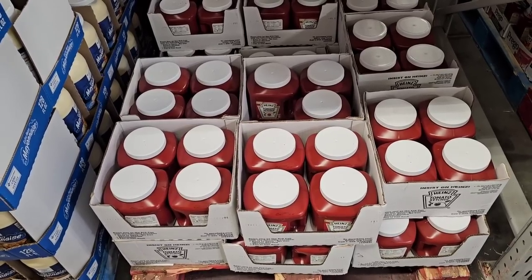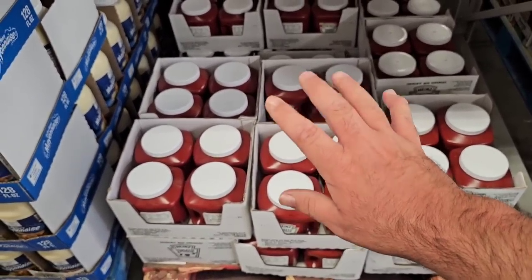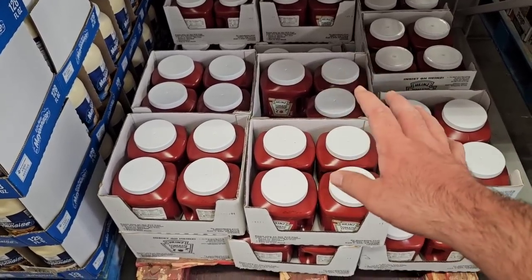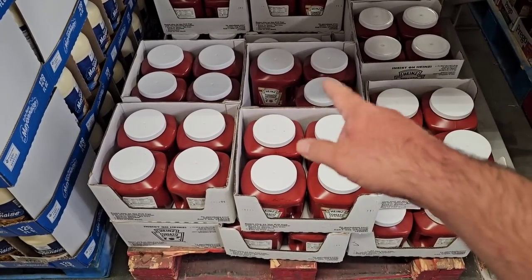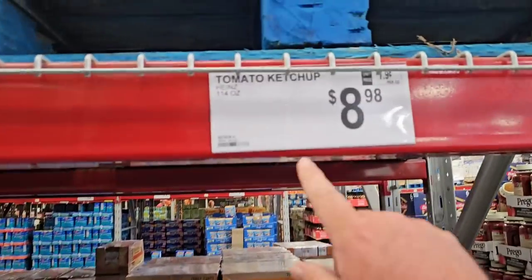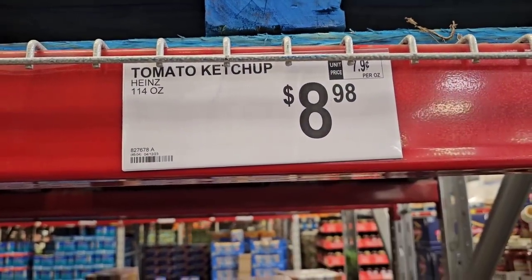We're going to focus on some bulkier items today. We've been getting a lot of comments to check out some of the bigger items at Sam's Club — some shelf-stable items, canned goods, things you can stock up in your pantry and hopefully save a few dollars. One way is this Heinz ketchup — 114 ounces for $8.98. That's the best deal you're gonna find anywhere.